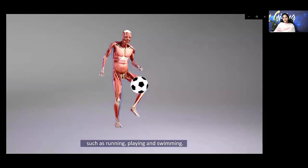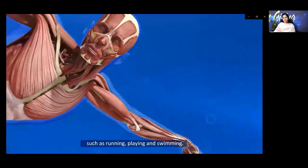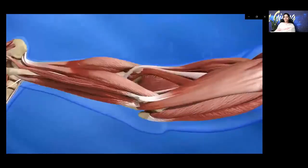I hope that you got a brief description about your body. We will be seeing it in detail in the upcoming sections. Until then, take care and bye bye.